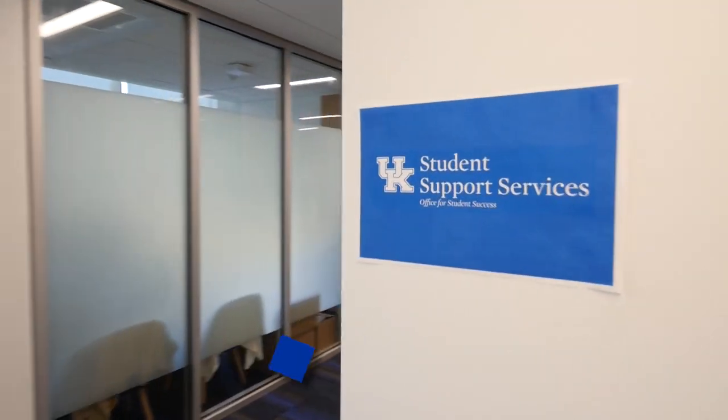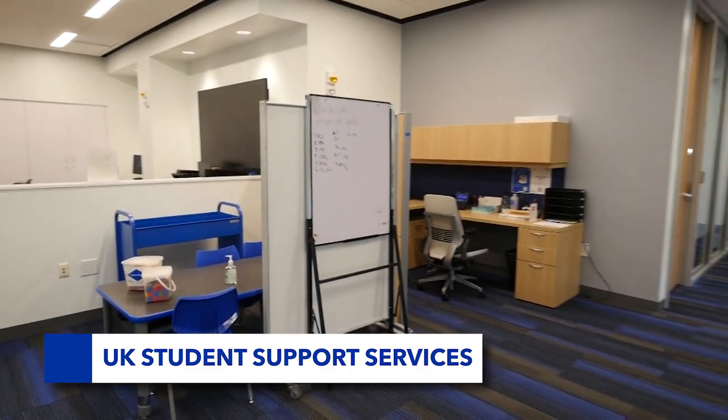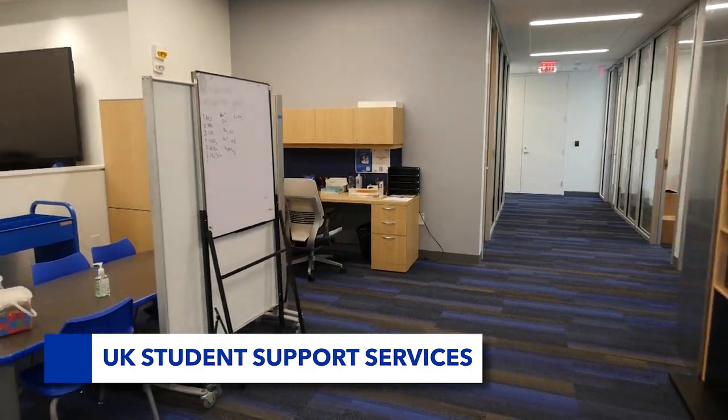Welcome to UK Student Support Services, a program that uses a holistic approach to work with students who are first generation, low income, or have a documented disability.